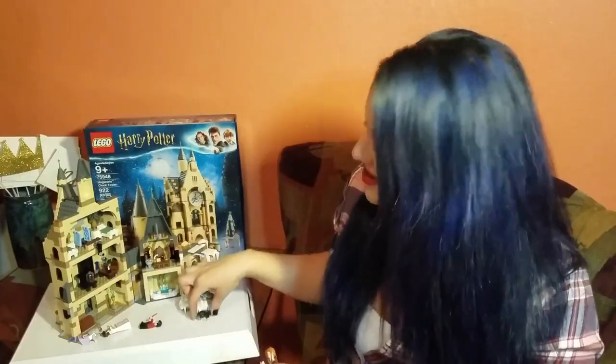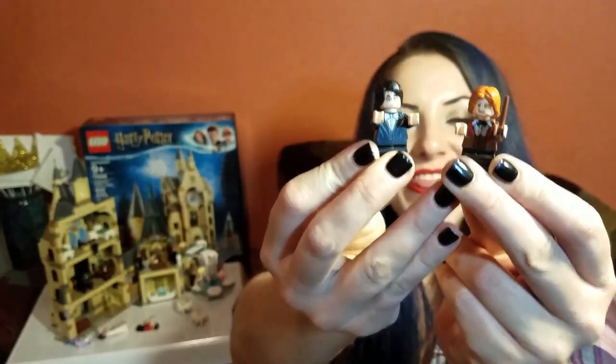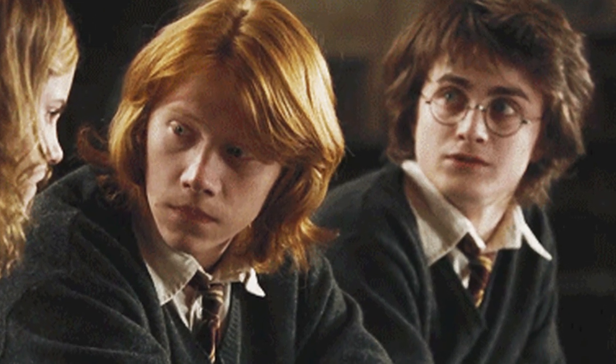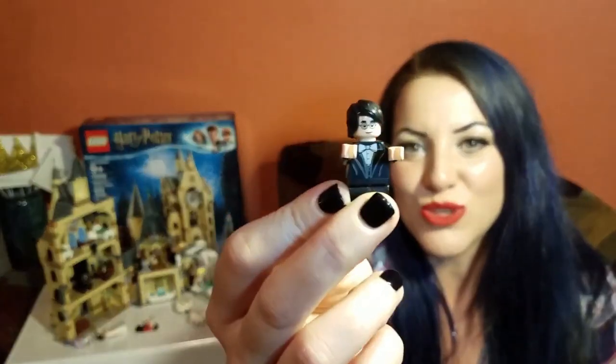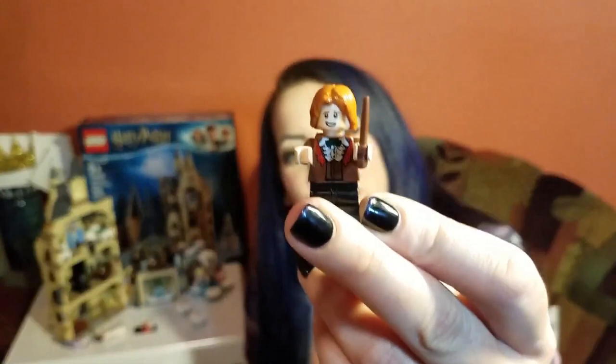Can we talk about how movie-realistic Ron and Harry's hair is? They had horrible hair in Goblet of Fire - I think that's just a teen thing in general, that's the age when you do really bad things with your hair. But I love that the LEGO figurines really did that justice, because they could have just been totally basic, but instead you've got horrible hair, and that makes me really happy.